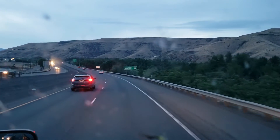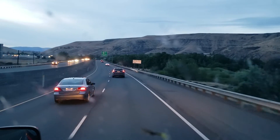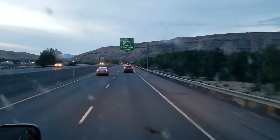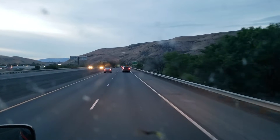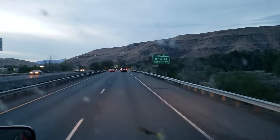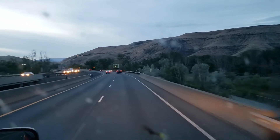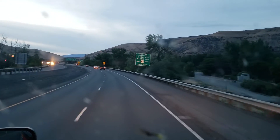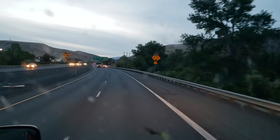We are 32 miles from the end of I-82, and then we'll be going over Snoqualmie Pass to Seattle. As for American Truck Simulator's Washington map — I know Yakima is going to be in it, and Seattle, Wenatchee, and Spokane. I don't think anything between Wenatchee and Seattle is going to be in the game.